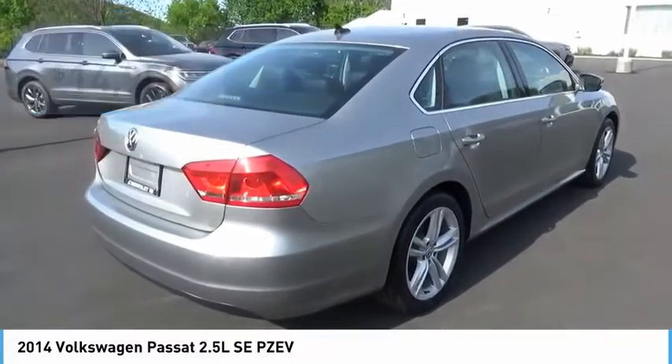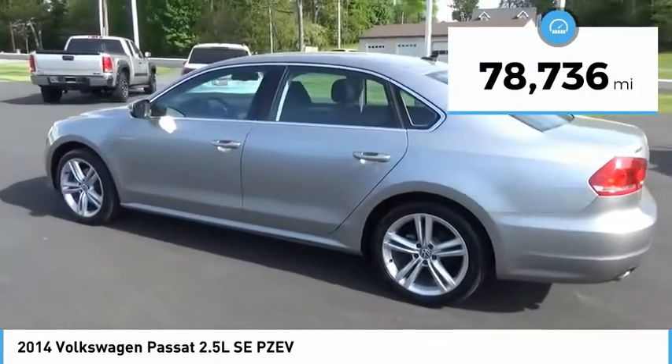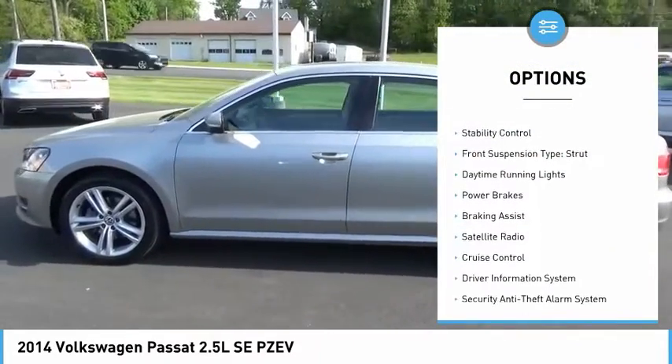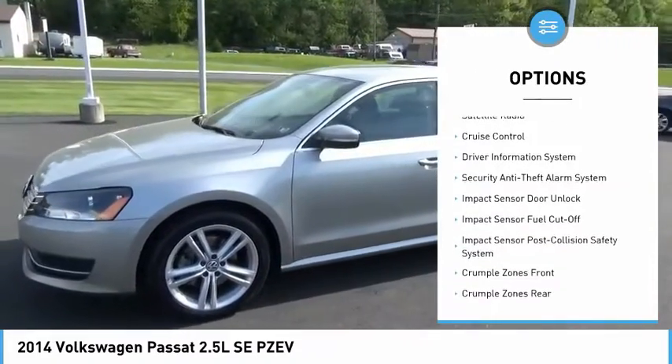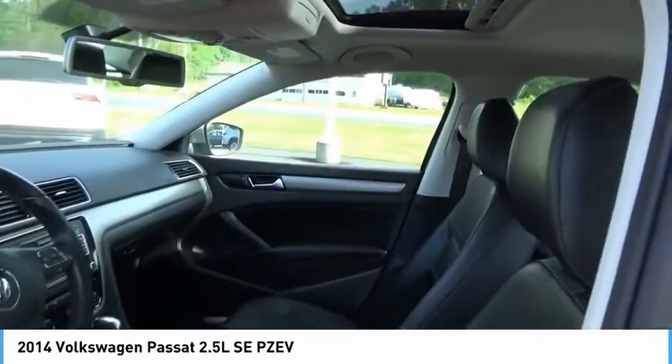This vehicle has less than 80,000 miles. Here are some of this vehicle's great options: power windows with safety reverse, alloy wheels, traction control, stability control, front strut suspension, daytime running lights, power brakes, braking assist, and satellite radio.